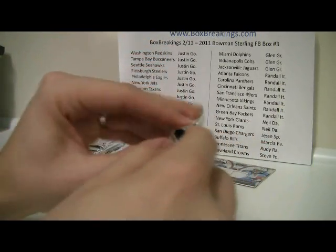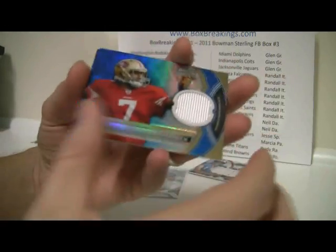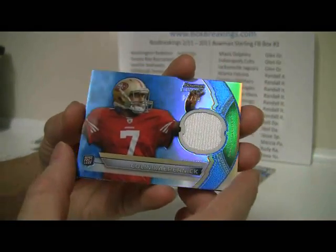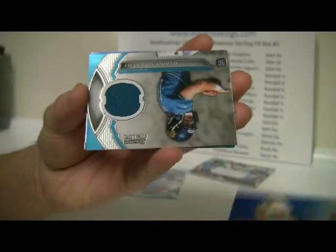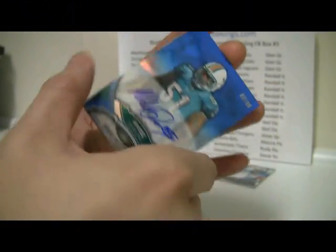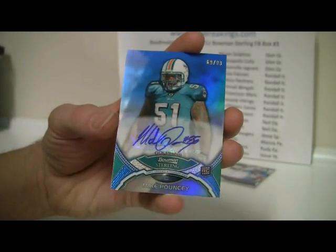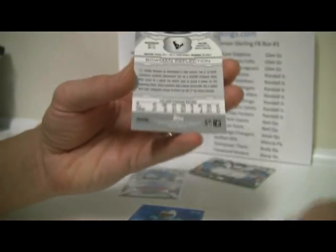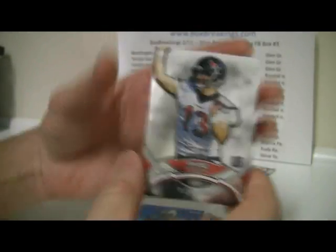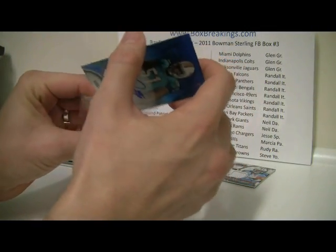Pack number two: Kaepernick, blue, numbered to 99. Then Gabbert. We've got a Mike Pouncey for the Dolphins, also numbered to 99. Then Ryan Kerrigan and TJ Yates. I'm going to put this into some plastic.